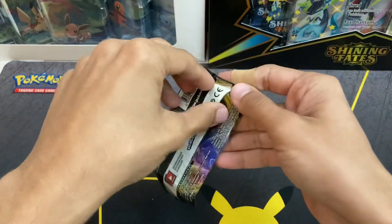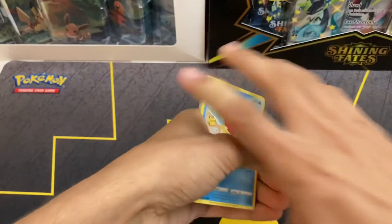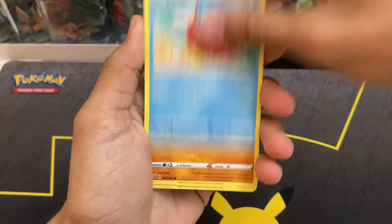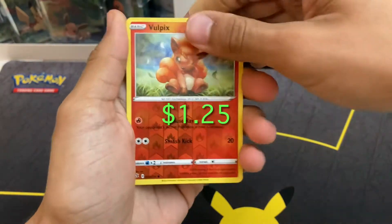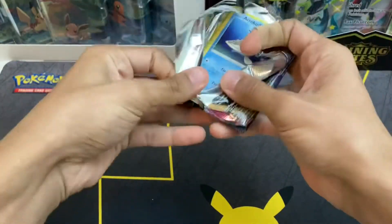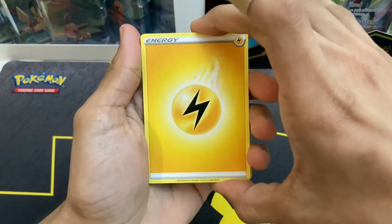We're going to get started with Rebel Clash. This set is absolute dog water — nothing good ever comes out of it, but regardless, just going to keep pushing. Lightning Energy? Close. I've been going to the research lab a lot recently, and one of my co-workers gave me his old bike, so today I had to bring it home because it was stuck over there. It almost got me killed like 10 times because people have been crazy on the road. There's the code card — this is a Vivid Voltage pack.